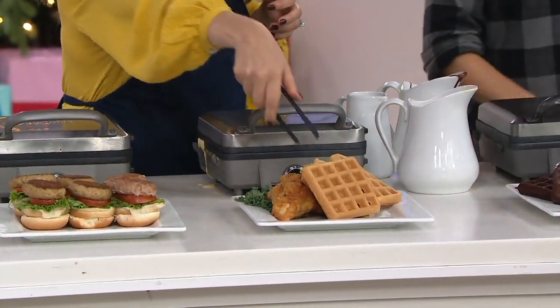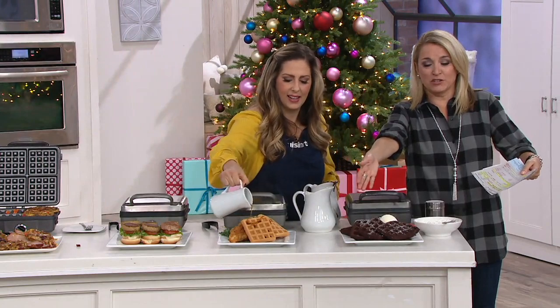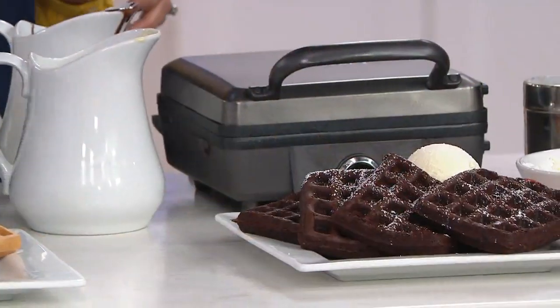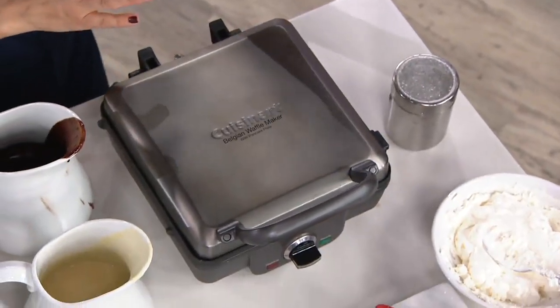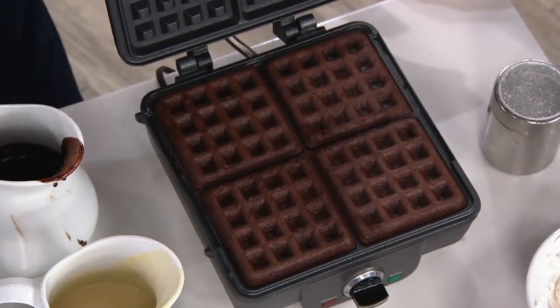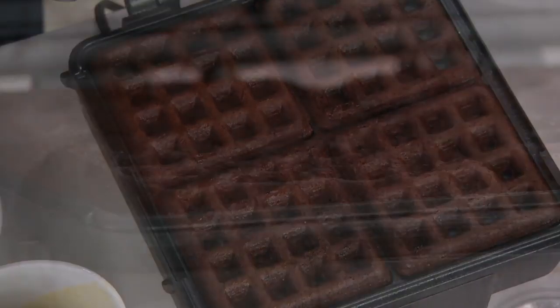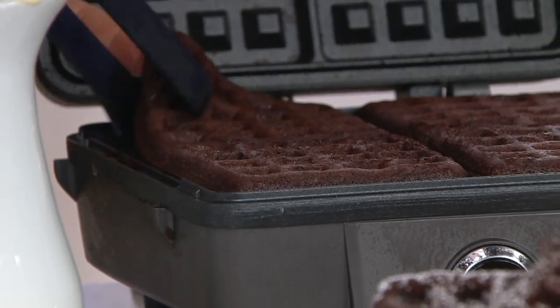When I walked past the table earlier, the skies parted and my eyes went right to the brownies. This is boxed brownie mix — nothing fancy, bought off the store shelf. Made it just as I would if putting it into a pan, but I didn't have to turn on the oven. And you get all the crispy edges of the brownie pan that everyone loves.